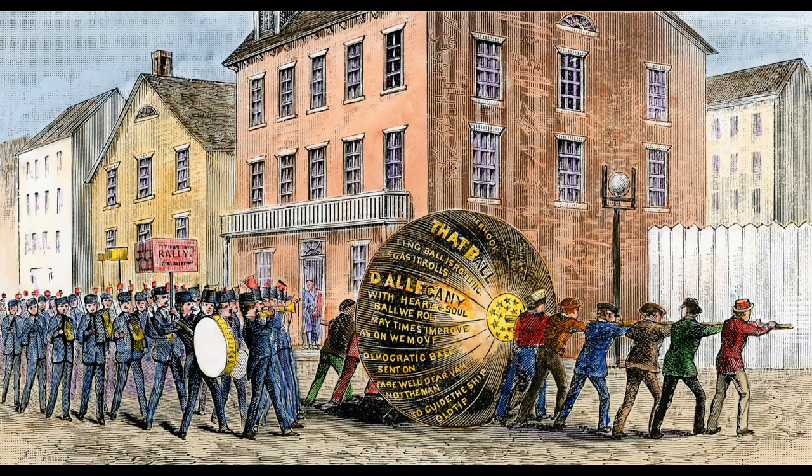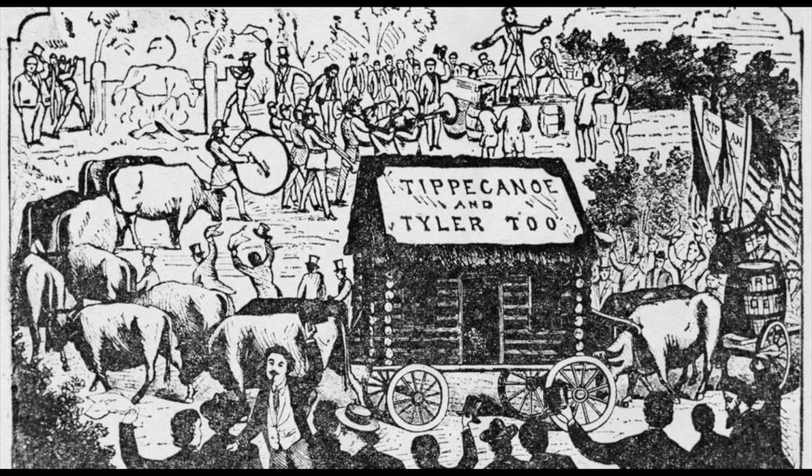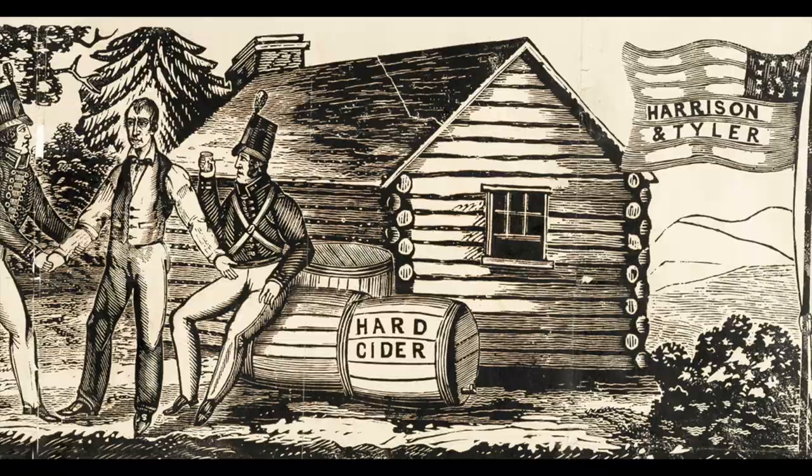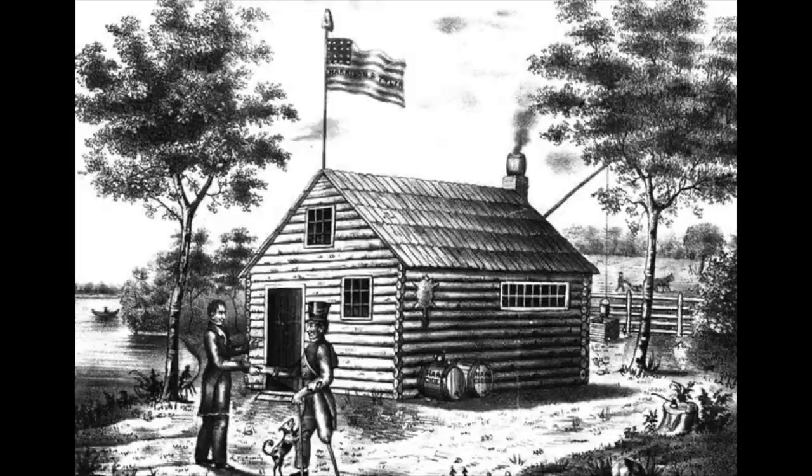The slogan was 'keep the ball rolling to Washington,' and this is where we get the expression 'to keep the ball rolling' — from the 1840 U.S. presidential campaign. Women participated in the Whig campaign, although they couldn't vote, but not in the Democratic campaign, which probably helped. Harrison and Tyler won. William Henry Harrison was elected the ninth U.S. president in a circus-like campaign — the Log Cabin Campaign. He was marketed as a simple man who lived in a log cabin and drank hard cider. Philadelphia distiller E.C. Booze — whose last name was B-O-O-Z — sold whiskey in log cabin-shaped bottles. This is where we get the word 'booze' from.